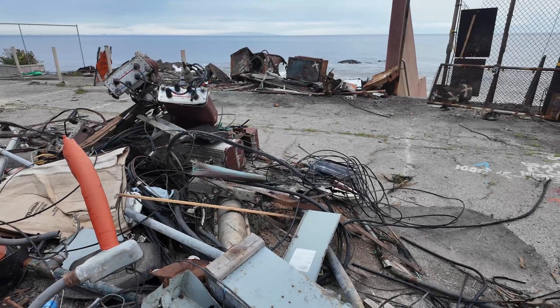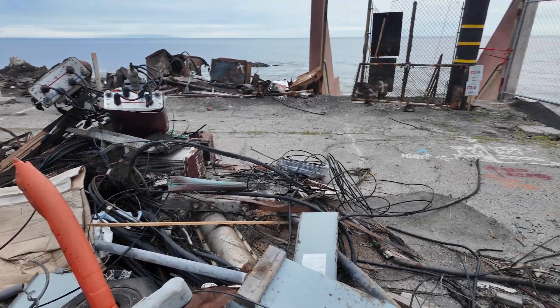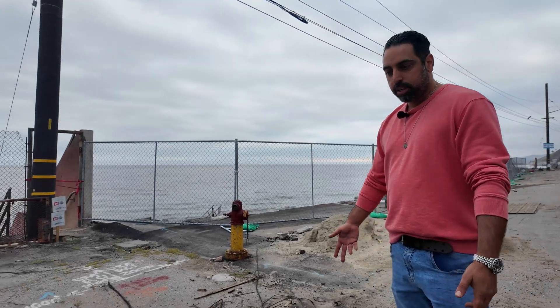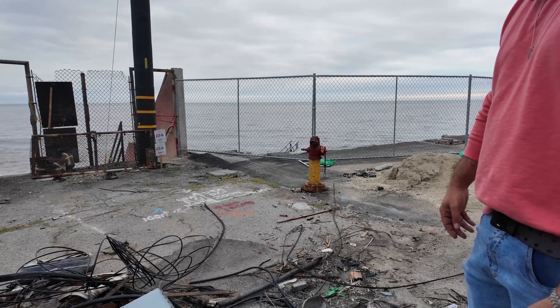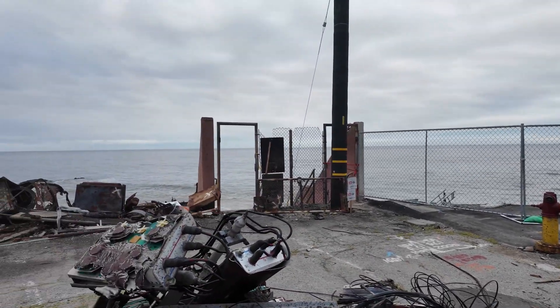Look at some of this debris here. It looks like they're trying to salvage as much as they can, putting it all together. Whoever did the demolition work just put everything in one pile. It looks like city equipment — you have some electrical equipment.